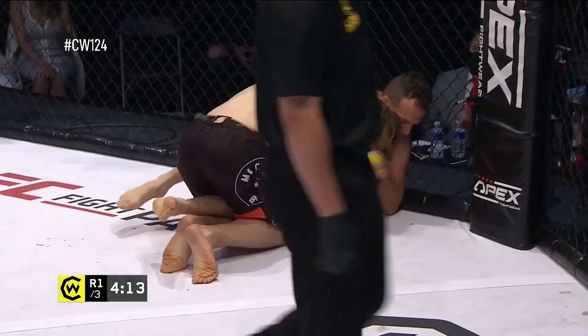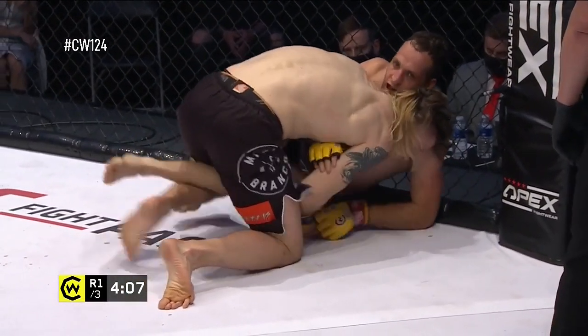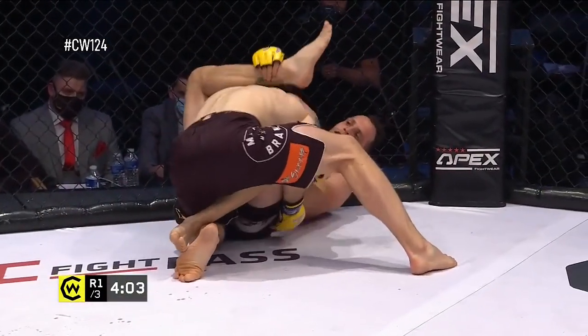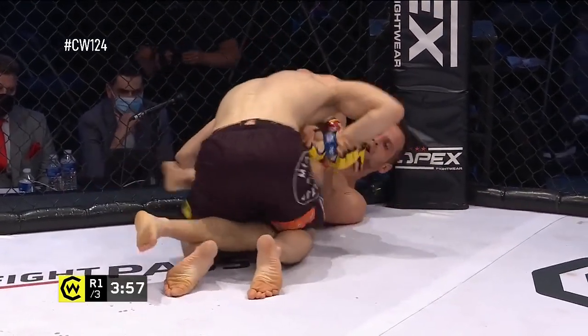Jesse has medalled at Europeans at Black Belt adult level — realistically he's an international-level grappler. Khalid, of course, also has a grappling background of his own, training at the Math Academy and seven submissions in MMA.